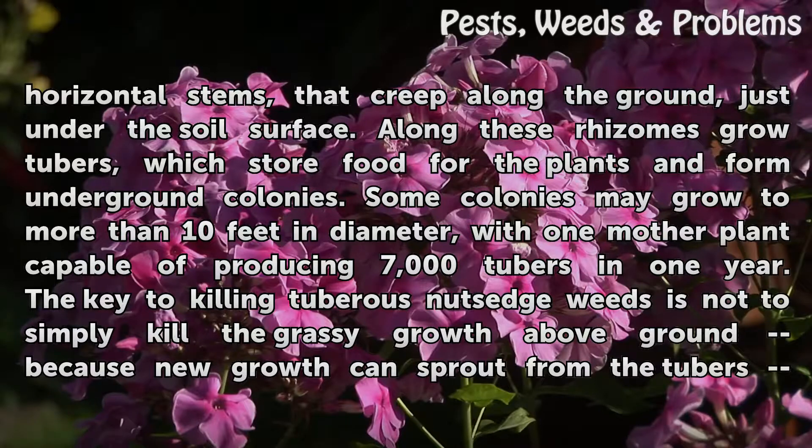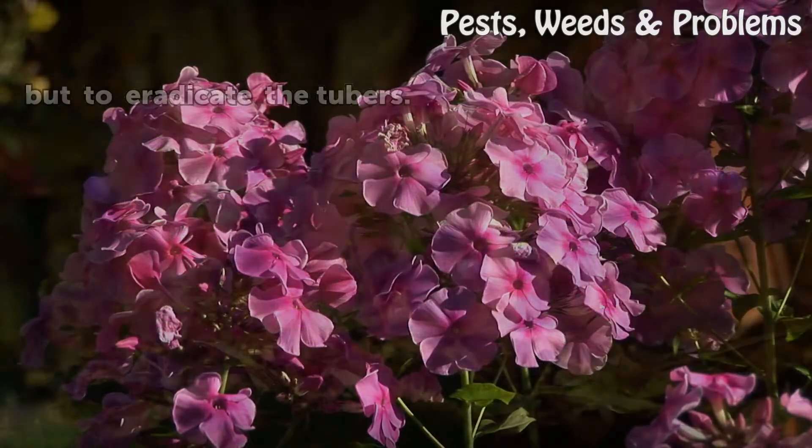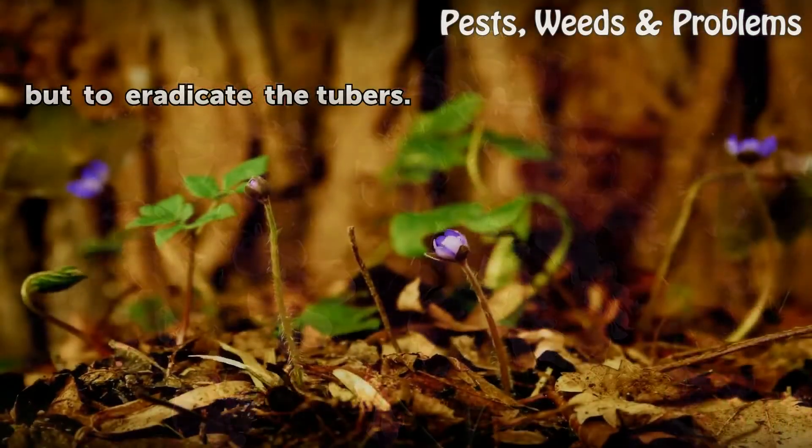Some colonies may grow to more than 10 feet in diameter, with one mother plant capable of producing 7,000 tubers in one year. The key to killing tuberous nutsedge weeds is not to simply kill the grassy growth above ground — because new growth can sprout from the tubers — but to eradicate the tubers themselves.